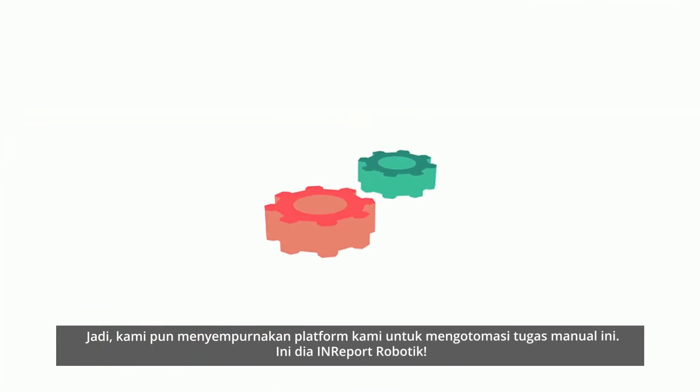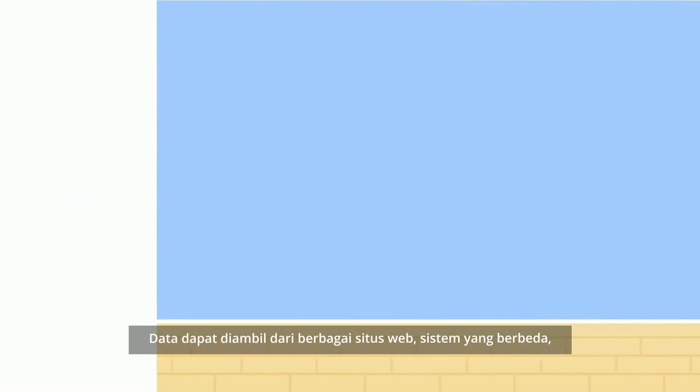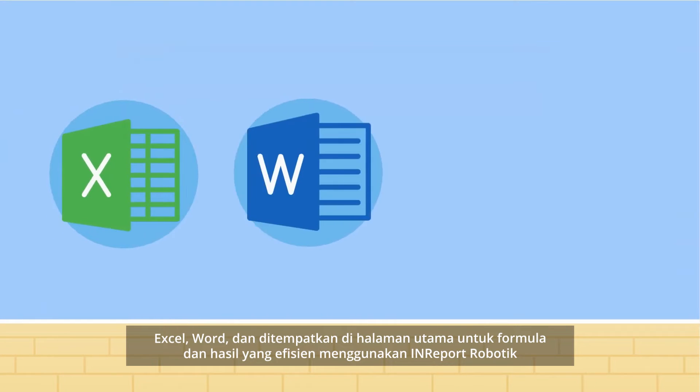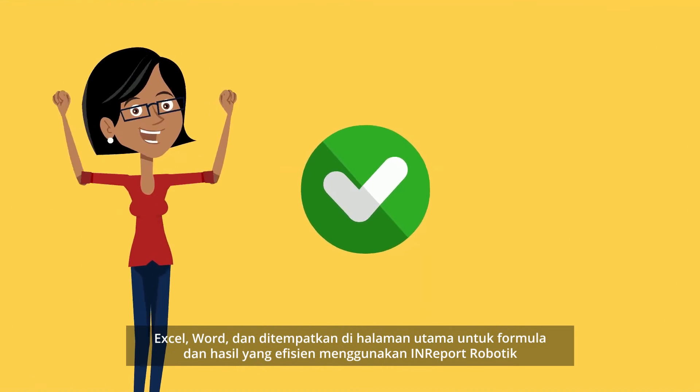Thus, we've enhanced our platform to automate these manual tasks. Introducing InReport Robotics. Data can be captured from websites, different systems, Excel, and Word, and placed on landing pages for formulas and efficient results using InReport Robotics.